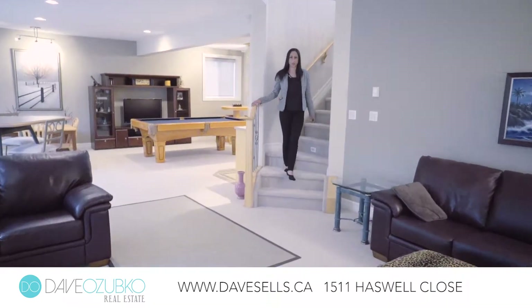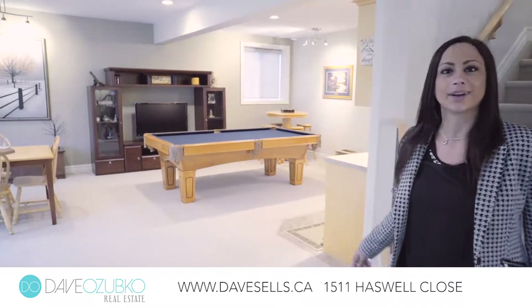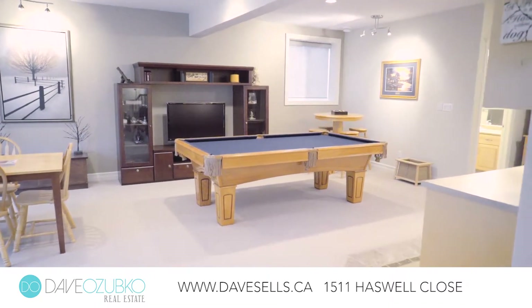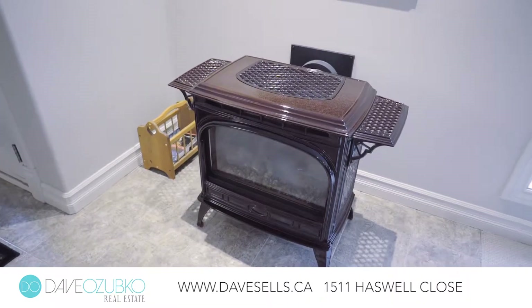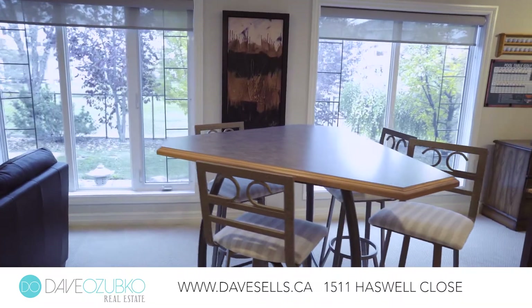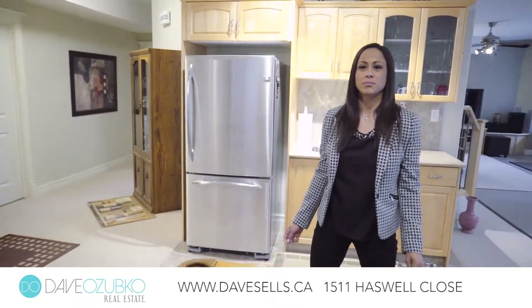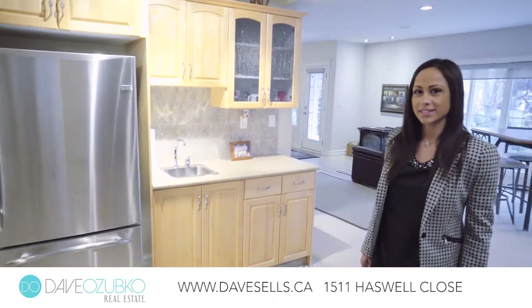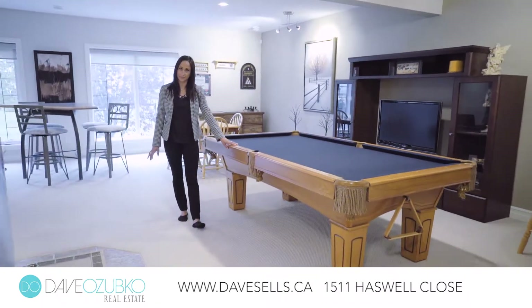As we enter this walkout basement you're welcomed by the second living room with a beautiful rec room just off to the right. This rec room features a beautiful wet bar, perfect for entertaining all of your guests and spacious enough to fit a full-size pool table.